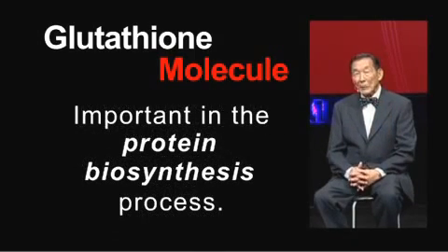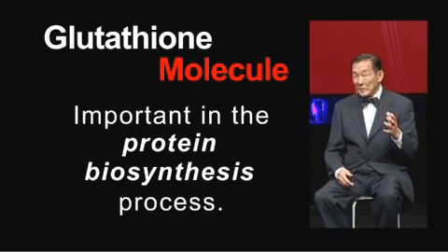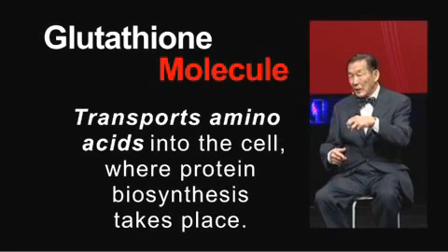Glutathione is also important in the protein biosynthesis process. What happens is that glutathione takes amino acids — the building blocks of protein — from the outside of the cell and transports them into the inside of the cell, where protein biosynthesis can take place.